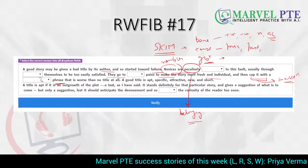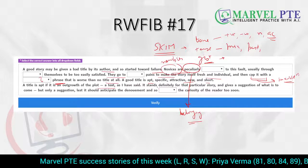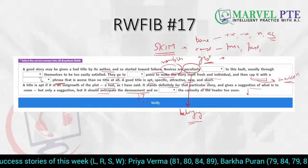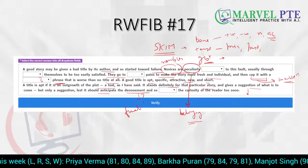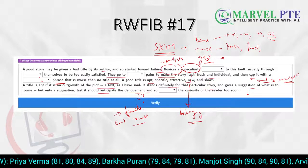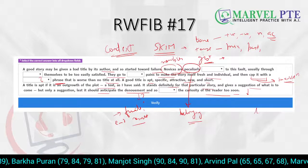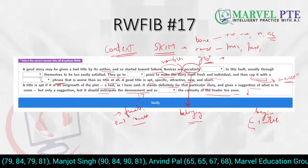We are going to see which blank comes here. A good title is apt, specific, attractive, new, and short. A title is apt if it is an outgrowth of the plot — it stands definitely for that particular story and gives a suggestion. The pronunciation is 'suggestion.' Now this word is 'denouement' — not 'denoment,' it is 'denouement.' It means a finale or end result. You need to know good vocabulary if you want to crack reading and writing filling the blanks, because this is going to be solved just on the basis of context. We're talking about titles — what a good title is, what a bad title is, and how novices write titles.